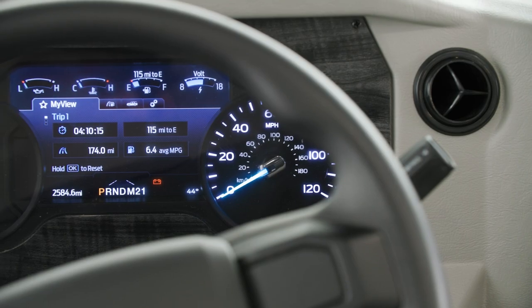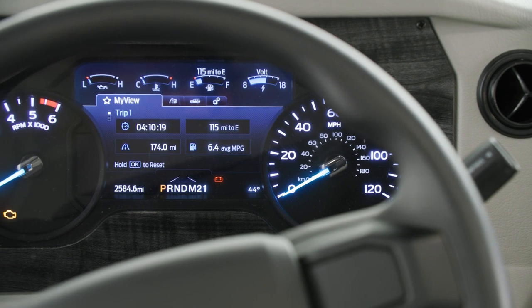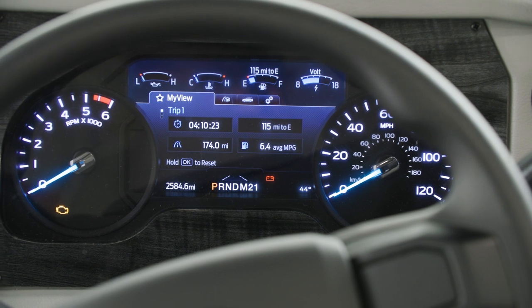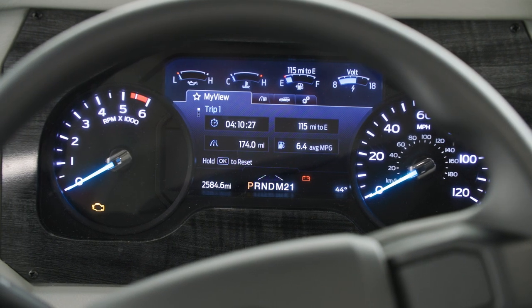New for this year is the Ford driver assistance package. This includes a collision mitigation system, automatic high beams, automatic emergency braking, distance indication, and a lane departure warning system.